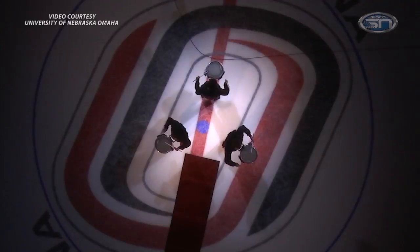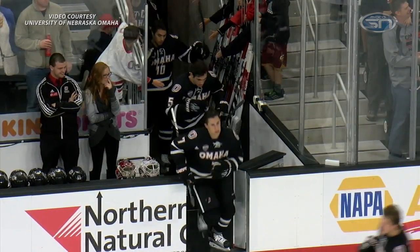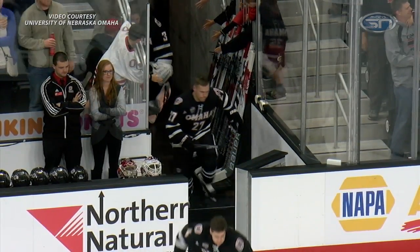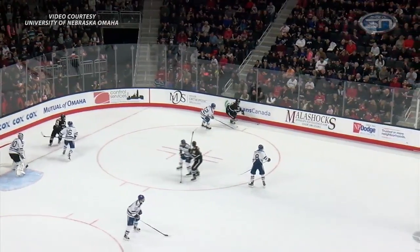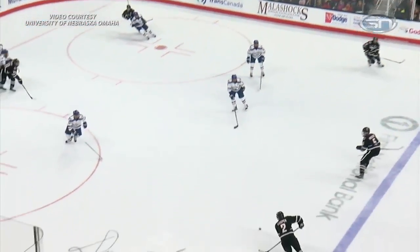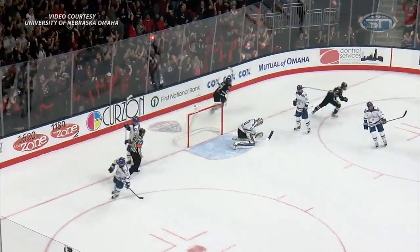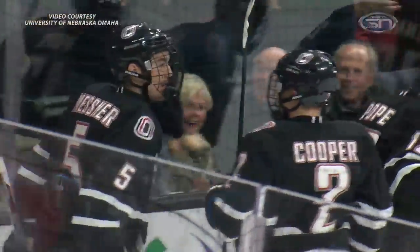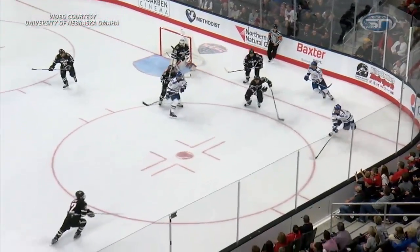Before the game, there was plenty of pomp and circumstance. Those who helped bring hockey to UNO were recognized, as were the guys who first pulled on the sweater back in 1997. There was a nod to where the program has been and where it could go. The honor of the game and the building's first goal went to a freshman — the wing half-wall cycled it along for David Pope, who skates across and throws it to Cooper, top of the slot off for Messner — score! Steven Spinner has the first goal in Baxter Arena history, and it's also his first collegiate goal.